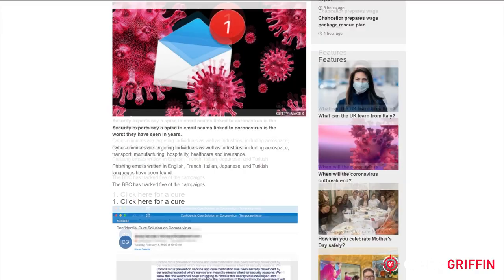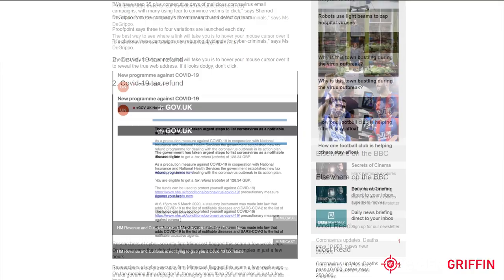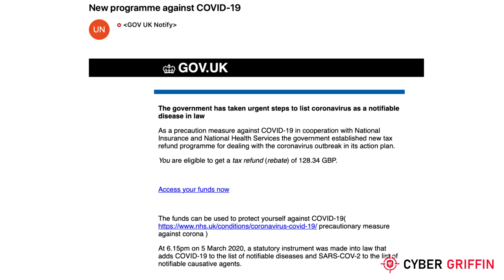The BBC have published an article which rounded up some of the hundreds of types of coronavirus-related phishing emails. One of the examples is a tax refund email supposedly from the government. Although there are grants and loans from the government becoming available, this one is a scam.